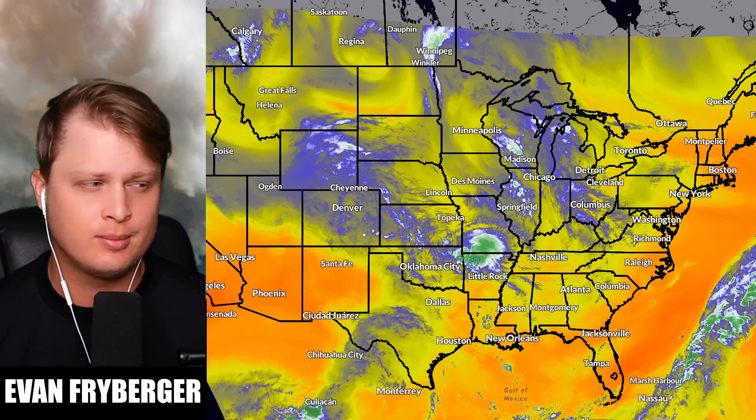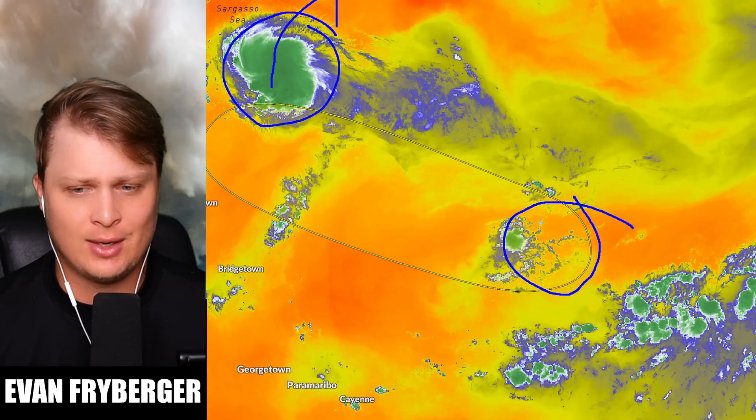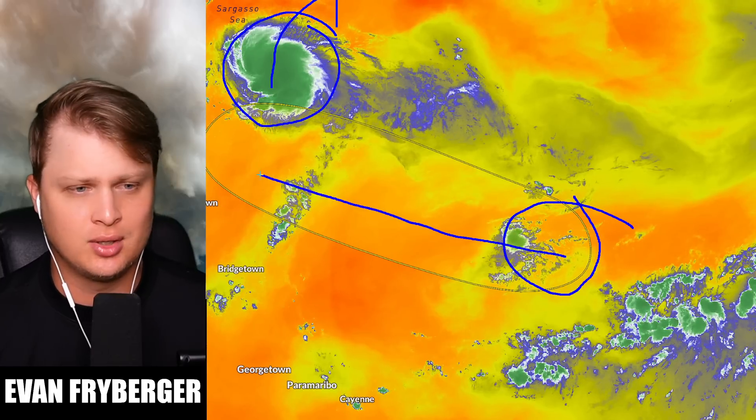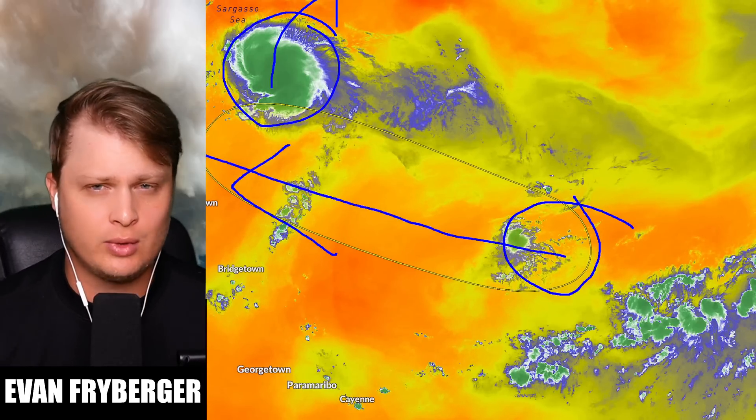Strong storms are about to eject into our country that could include large hail, damaging winds, and also the chances for some tornadoes. Back over in the Atlantic we have Gabrielle out there — this is going to be a fish storm. And then back over here we have a sneaky little area of low pressure that, as of right now, has a bunch of dry air to combat with, but it can survive all the way to the north of the Caribbean without completely dying. Some of our models are saying that this could be a close approach or a threat to the United States.